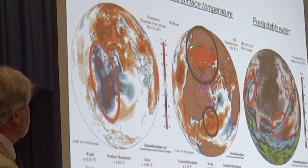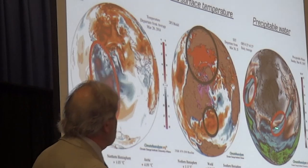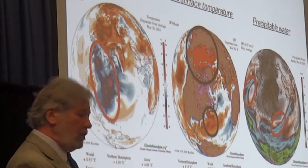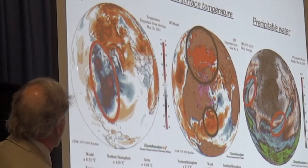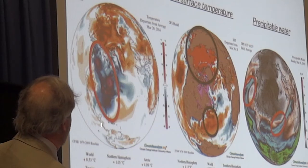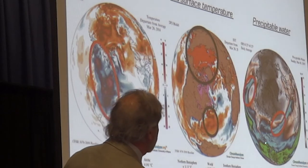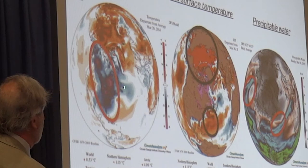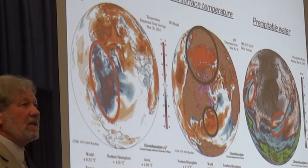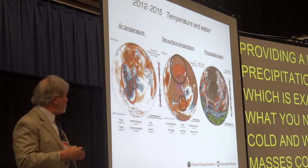If you look at sea surface temperature, the Arctic Ocean has been warmer, and in fact the Gulf of Maine has been warmer. And if you look at where precipitable water — moisture available for storms — goes, it's making its way farther north in the Pacific because it scoots up around the coast and around that cold air as the jet stream moves farther north. In a place like Maine, it also scoots up around the outside of this cold air mass, providing a lot of precipitation, which is exactly what you need when cold and warm air masses come together to create storms.